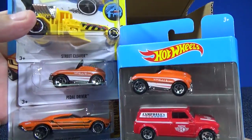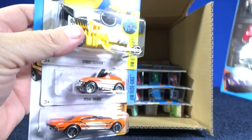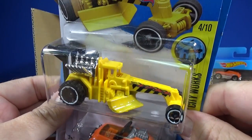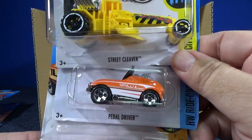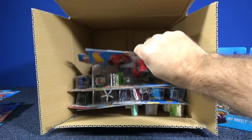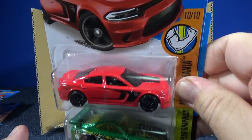Pedal Driver in orange — same model, but this purple Shark Cruiser might be a multi-pack exclusive. Only time will tell, I don't know what future releases are going to be. Street Cleaver in an authentic Caterpillar color if you know what I'm talking about. Pedal Driver in orange and another Muscle Speeder.